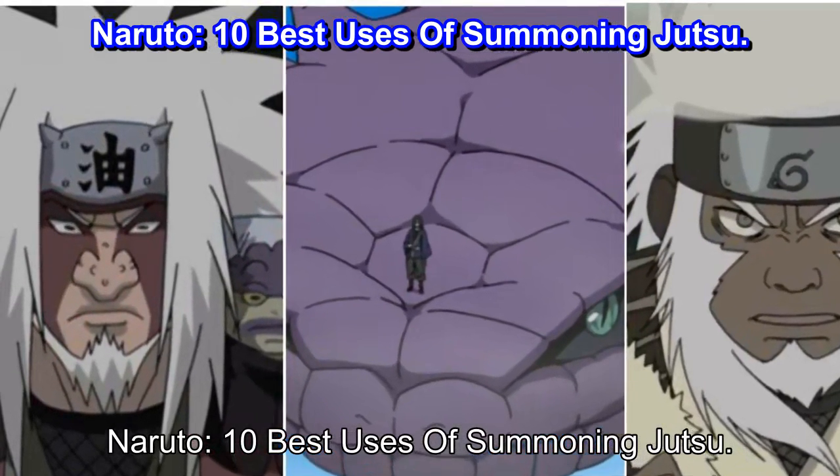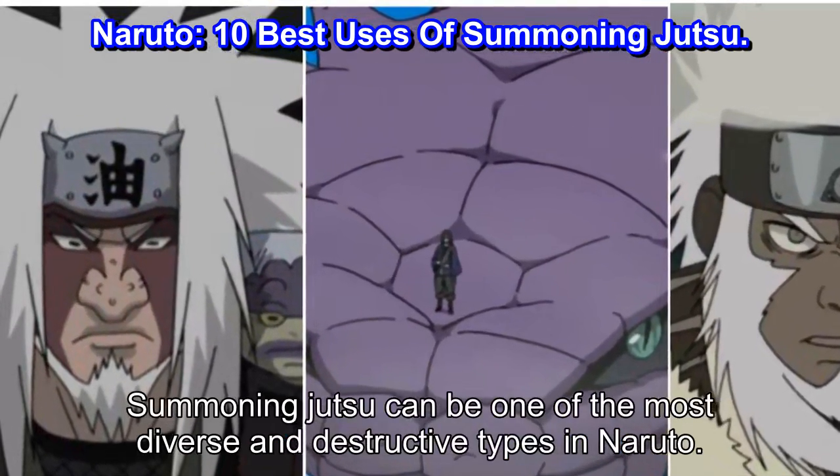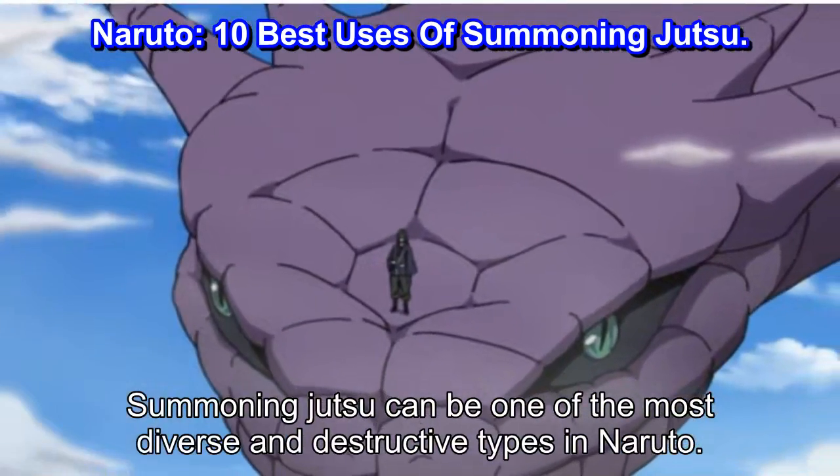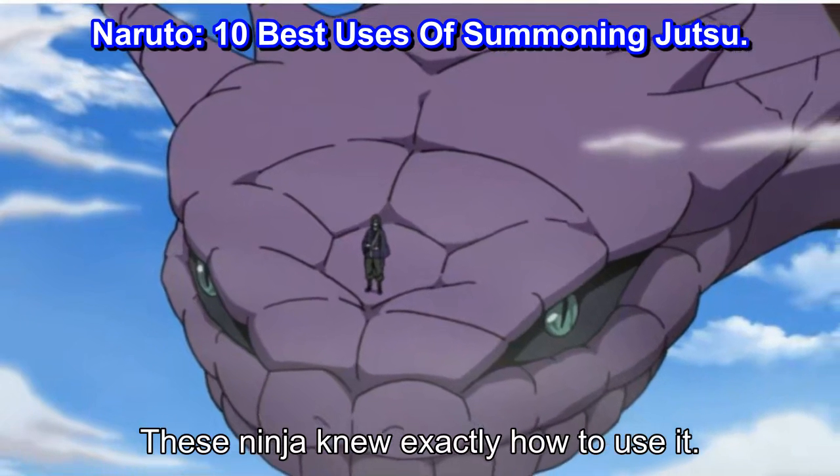Naruto: 10 Best Uses of Summoning Jutsu. Summoning Jutsu can be one of the most diverse and destructive types in Naruto. These ninja knew exactly how to use it.